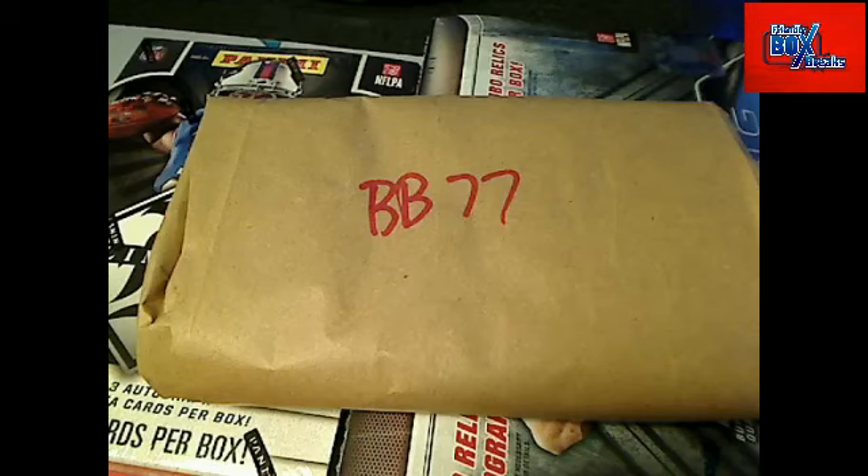Bag number 77 — this is going to be mystery bag number 16. Let me pull up my alphabetical MLB spreadsheet and get this next bag going. I'm excited — I really want to see something good come out of here. We still have the Cal Ripken Jr. jersey, Ozzy Smith autographed baseball, Whitey Ford 8x10 PSA photo, and vintage Goudeys still in these bags. Let me pull up a random and here we go.